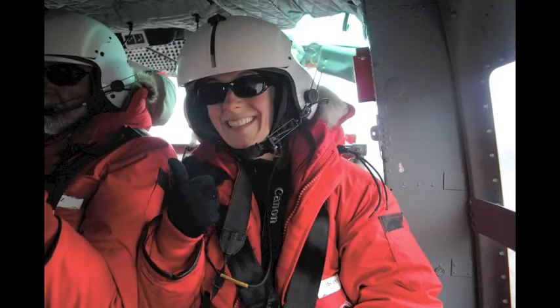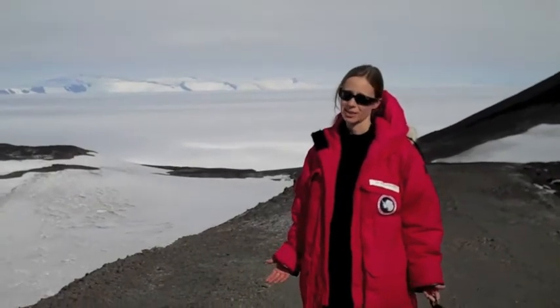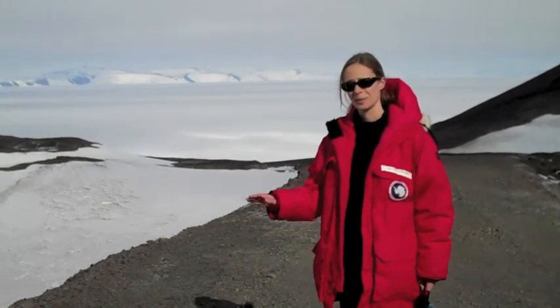From there, it was back to McMurdo for one more day. This is the last afternoon here — actually our last hour on the Antarctic continent, and it's been an amazing trip. We have learned about some of the most important science in the world, and it's really hard to describe what this place does to you.